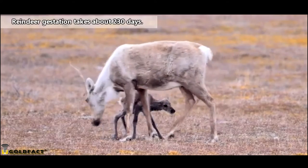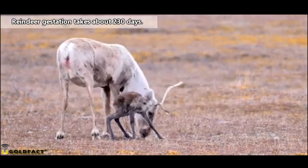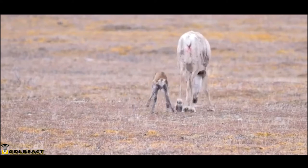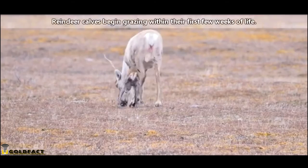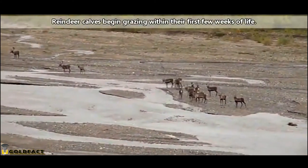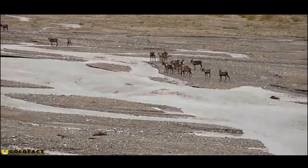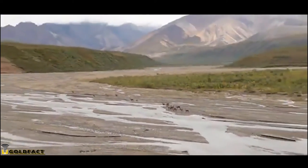Female reindeer give birth in spring. The baby is able to stand within two hours and outrun a human in a day. Baby reindeer are the only deer babies born without spots, and upwards of 90% of the babies in a herd are born within two weeks of each other. They nurse for about six weeks and remain with their mother's herd for at least a year before reaching maturity, around 16 months of age. However, reindeer don't often begin breeding until at least their second year, especially males who have to compete to mate.